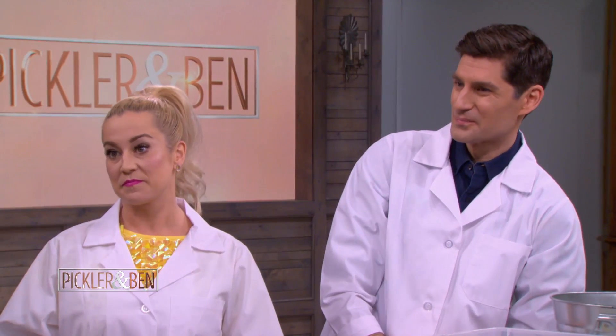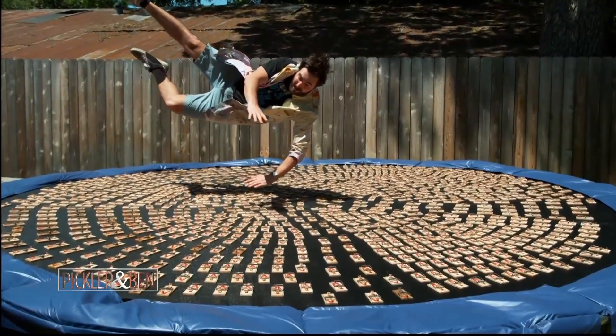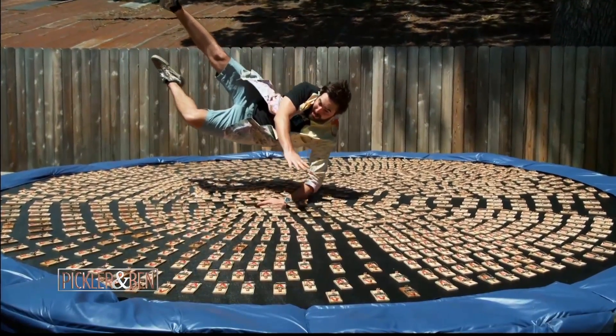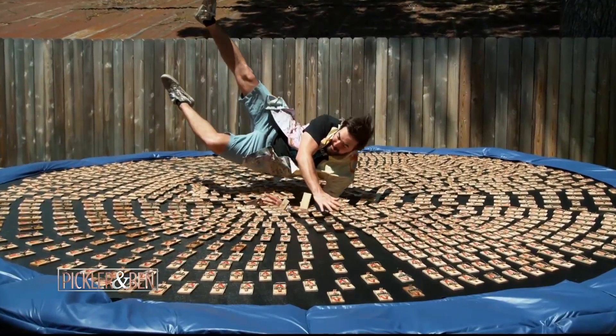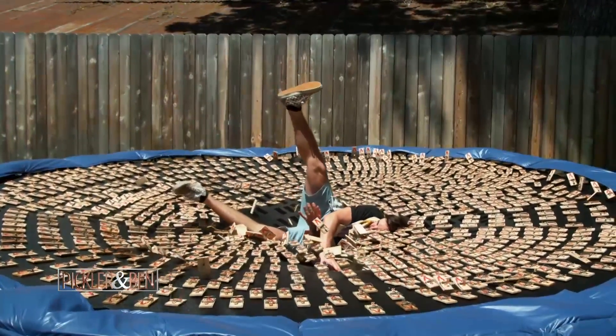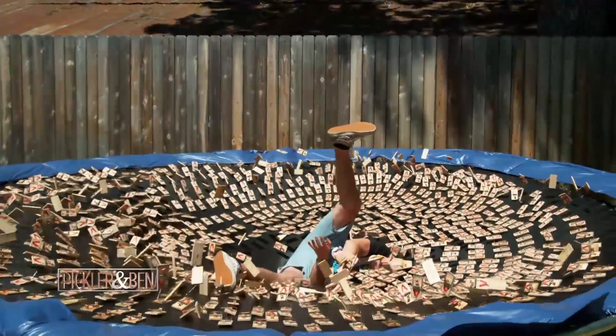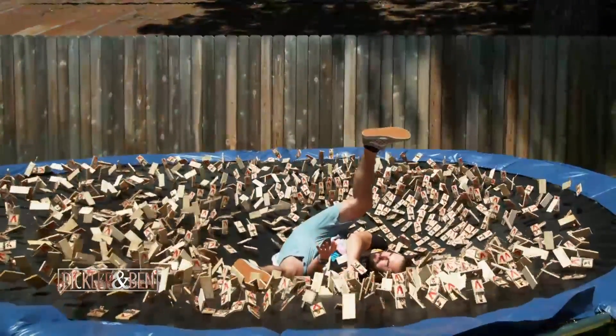What's the craziest thing that y'all have done? I think the craziest thing I've done — maybe I jumped into a trampoline that had a thousand mouse traps in it. Do you hate yourself? Why are you doing this? Like Johnny Knoxville! That took four hours to set up, by the way, and less than one second to completely dismantle it. Did you have to do that just one time? Well, I didn't want to set them all up again.